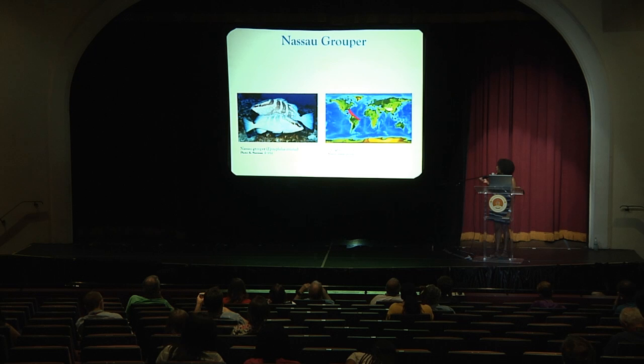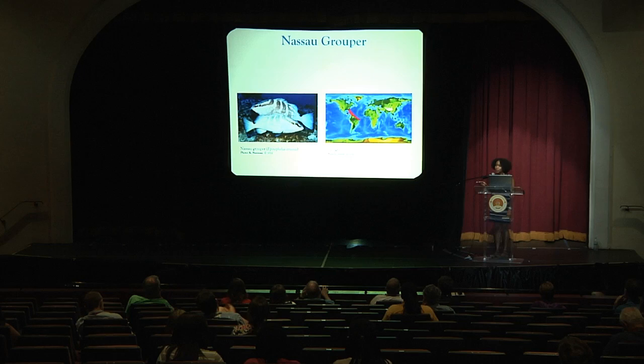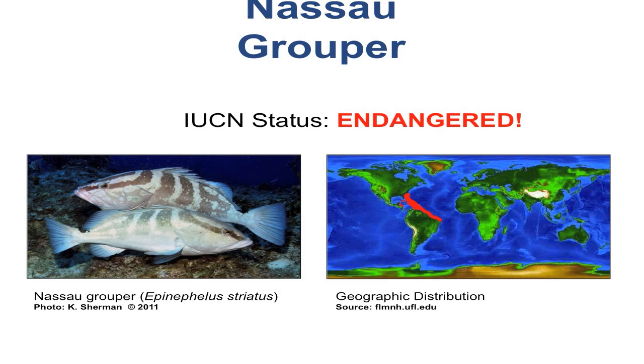It's a long-lived species with separate sexes — gonochoristic — and a really long lifespan, up to 29 years. As Christine mentioned, this species has experienced drastic declines over the last three decades, declining by about 60% globally. The IUCN now lists it as an endangered species, and more recently the U.S. has identified Nassau Grouper as a candidate species for listing under the Endangered Species Act.